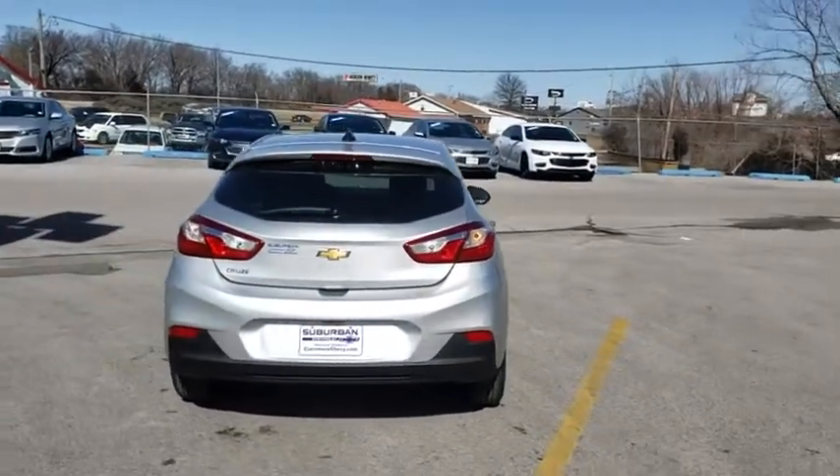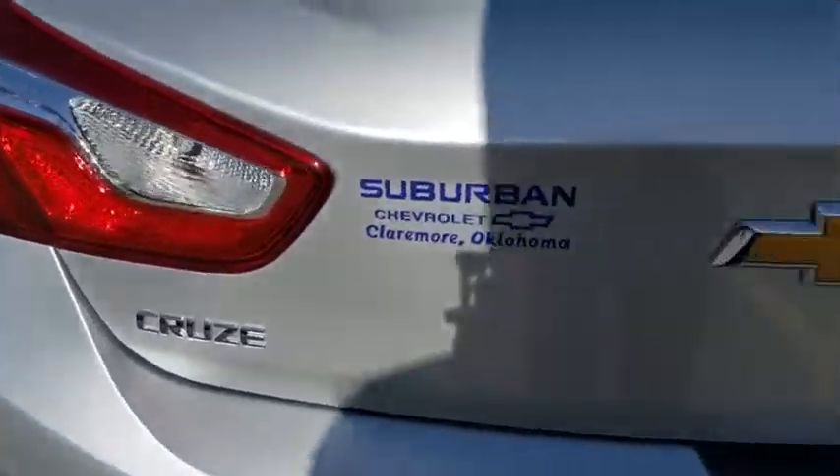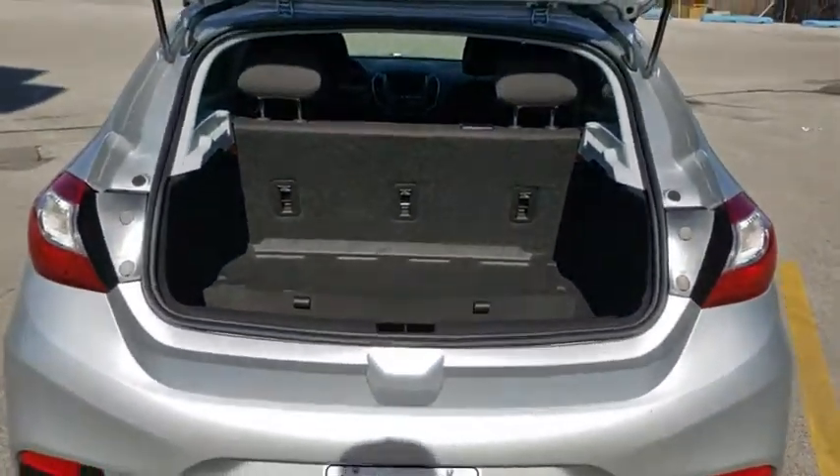Floor mats. Cruise control. Four-wheel disc brakes. AM-FM stereo radio. Front-wheel drive. Rear defrost. MP3 player. Bucket seat. Security system. Power windows.